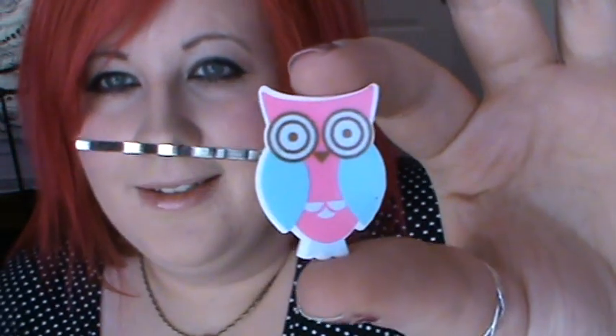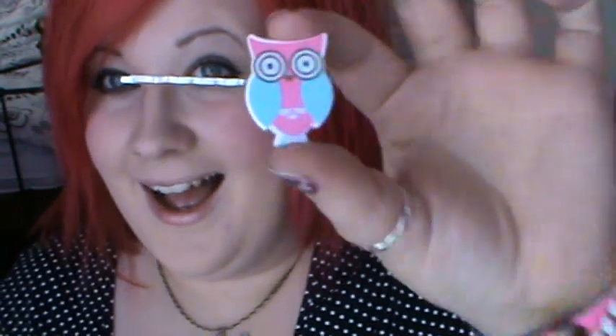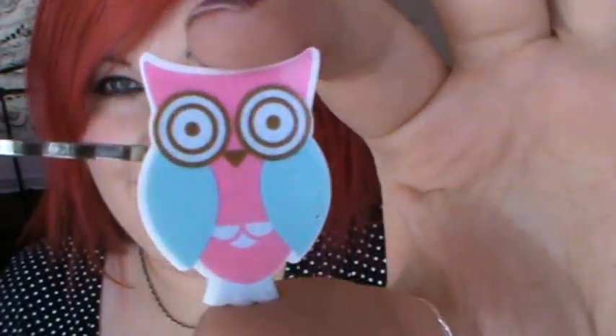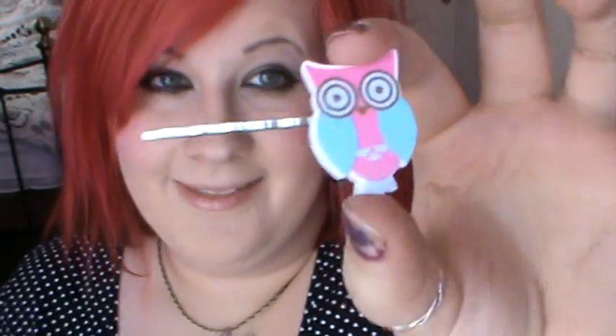So I got another one of the owl pins. I like this one a lot more than the other one because it's pink and turquoise, and pink and turquoise are my ultimate favourite colours. So that'll look quite nice, I like that.